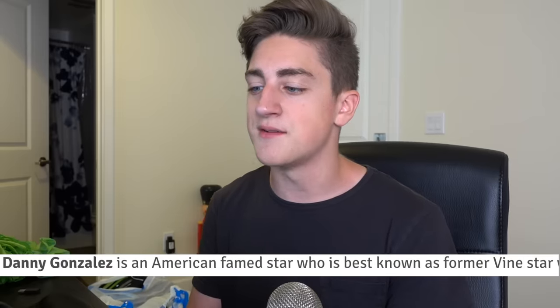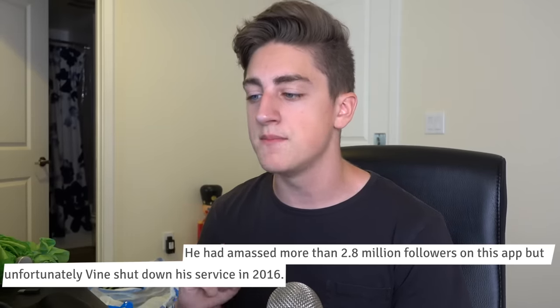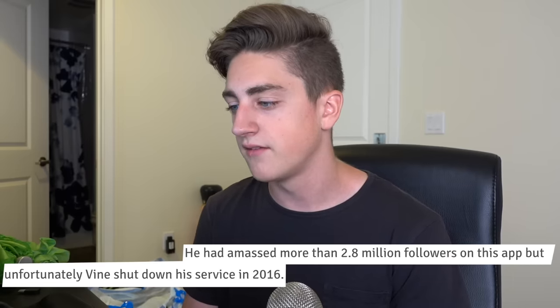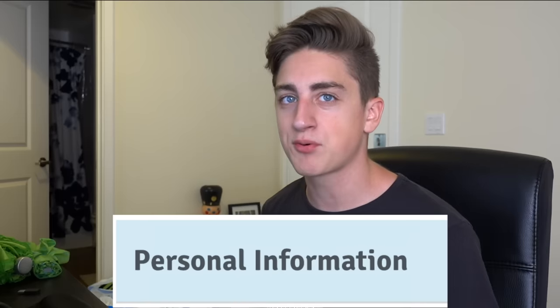It's got a little description of me at the very beginning: 'Danny Gonzalez is an American famed star who is best known as former Vine star. He had amassed more than 2.8 million followers on this app, but unfortunately Vine shut down its service.' Actually, Vine shut down his service in 2016. I didn't know Vine was a boy, but I always thought it was a girl. Alright, now we're gonna get into the good stuff — Personal Information. If you were gonna try to steal my identity, this is probably where you would look.